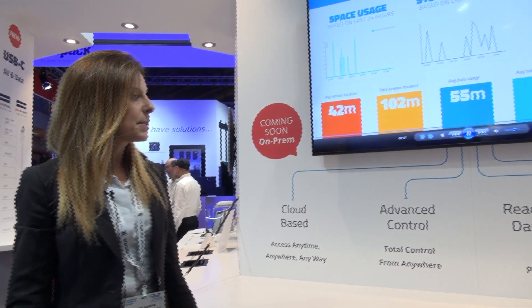Hi everyone, I'm Karen. I'm managing the Kramer control division at Kramer Electronics and I want to welcome you to the Kramer booth at ISC 2019. We are showing here the Kramer control, the cloud-based solution management and control system of Kramer.